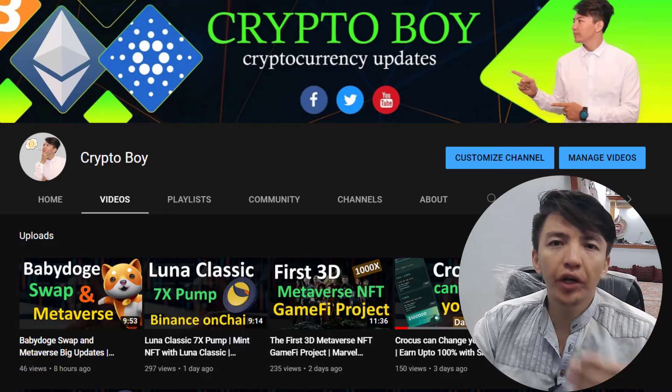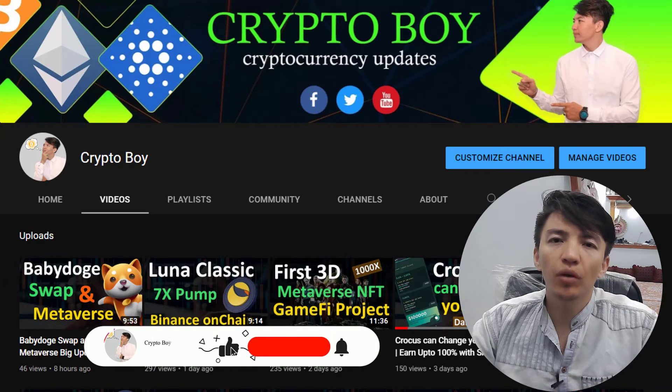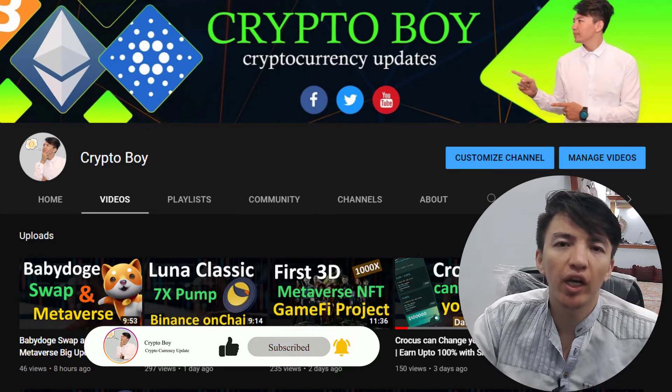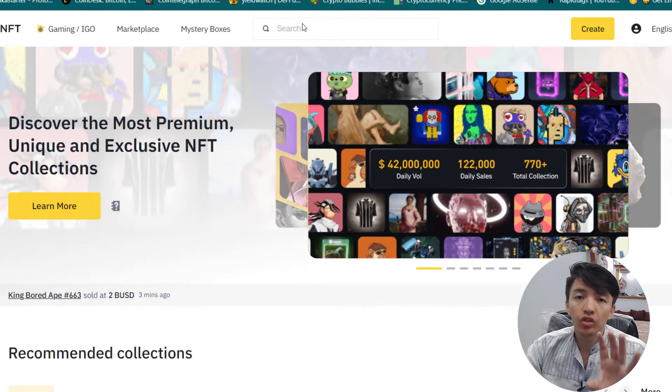If you are new to this channel and you want to get more updates about cryptocurrency, meme coins, and crypto updates, make sure to click on the subscribe button and hit the bell icon to get notifications when I upload a new video. This is the Binance NFT marketplace — as I told you, Binance is one of the top crypto exchanges.